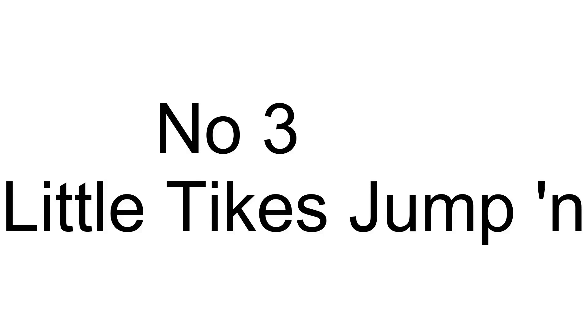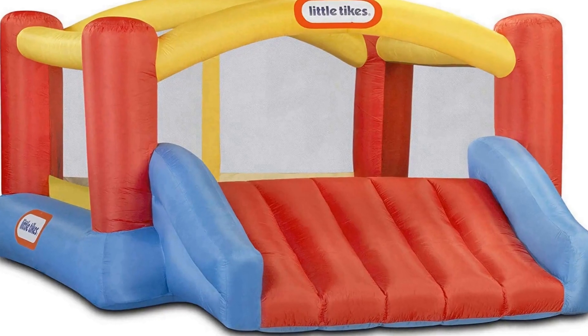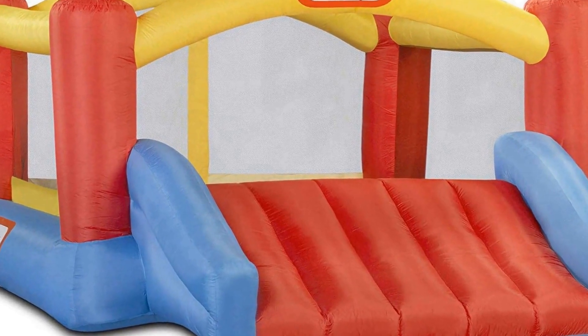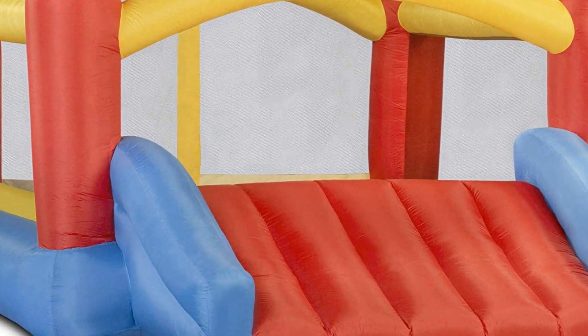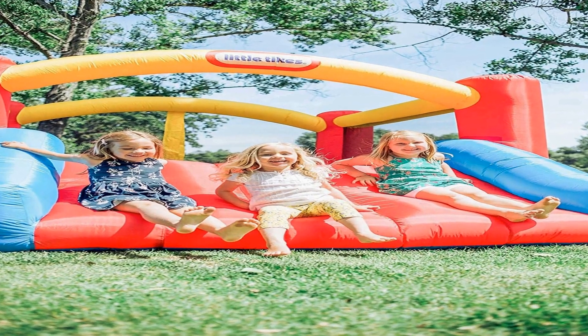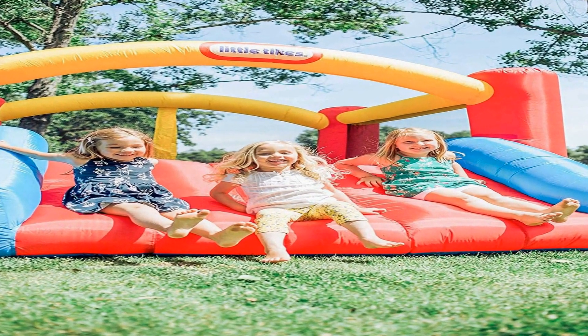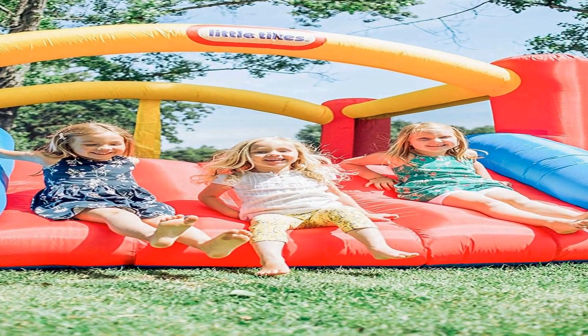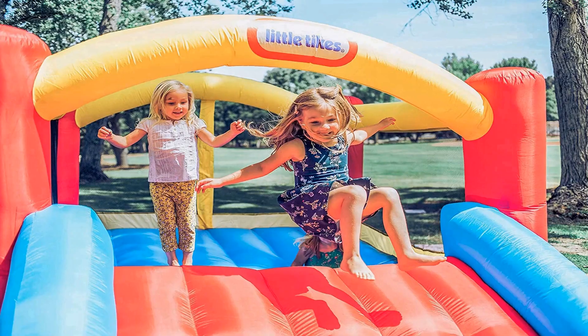The number 3 on the list is — calling all the party jumper kids! Enjoy quality time with your kids with this inflatable bounce house, sure to give hooray for toddlers while promoting healthy physiques at their young age.